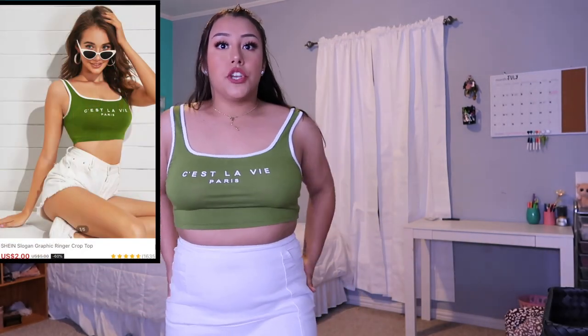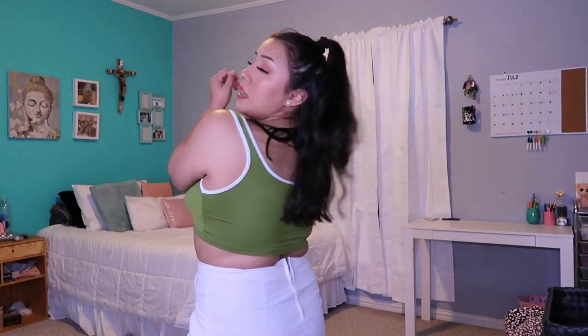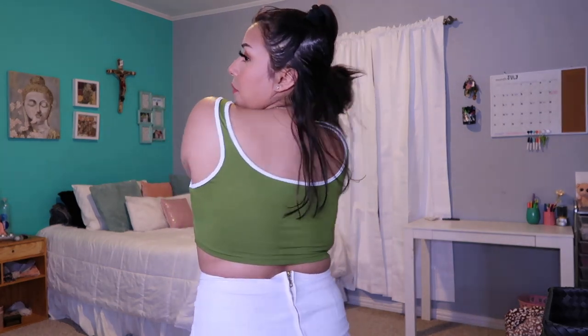Here's another crop top — oh my goodness, I love this top. It says something in French, I don't know what it means. It's a really short crop top. I love the material — it's super comfortable and stretchy. I got this one in a large. I paired it with the skirt again. I literally have no complaints about this shirt. 10 out of 10.